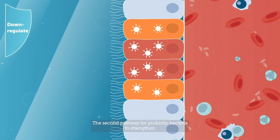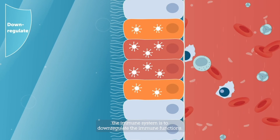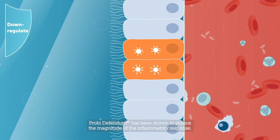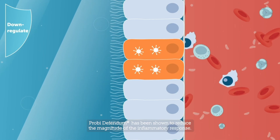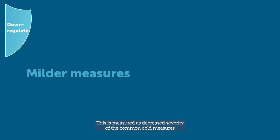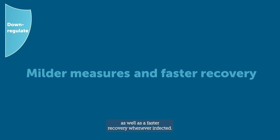The second pathway for probiotic bacteria to strengthen the immune system is to down-regulate the immune functions. Proby Defendem has been shown to reduce the magnitude of the inflammatory response. This is measured as decreased severity of the common cold symptoms, as well as a faster recovery whenever infected.